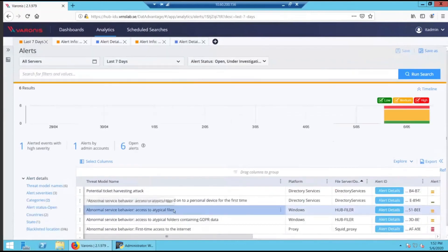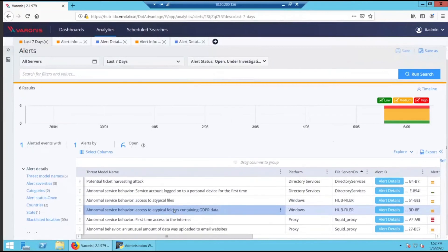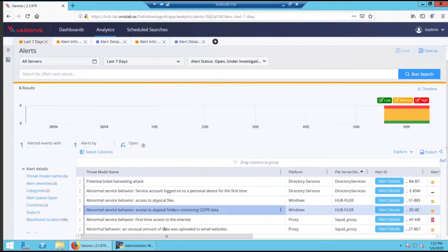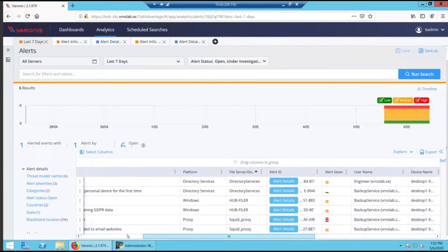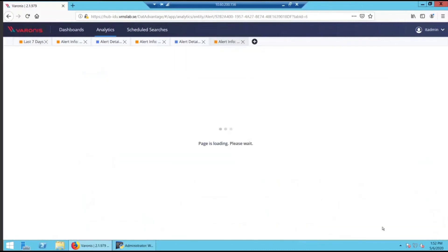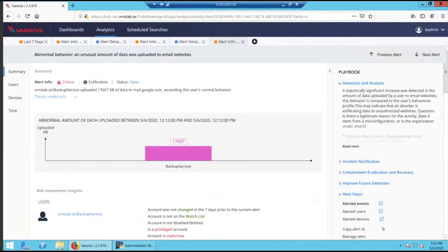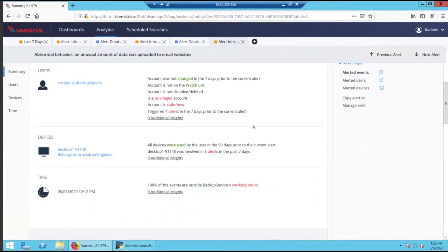That was the first alert triggered from our Kerberoasting-style attack. Jumping back to our last seven days, we'll see the follow-up: the service account log-on to a personal device for the first time. This is when we used that backup service account to interact with some of our data — logged in through our shell session on our desktop one machine. We also see the service account accessing data. This is probably one of the most important pieces of our investigation — understanding the data layer and the audit trail. We not only see abnormal service behavior with access to atypical files, but we also see a layer of sensitivity: abnormal service behavior, access to atypical folders containing GDPR data. We see the finance data, backup service account, engineers machine desktop one as the channel to the file server, data impacts — 13 objects classified as sensitive outside of typical working hours for our service account. We can dive into the file level audit trail to understand each file open event, which user is interacting with which data sets, and the sensitivity of that as well.